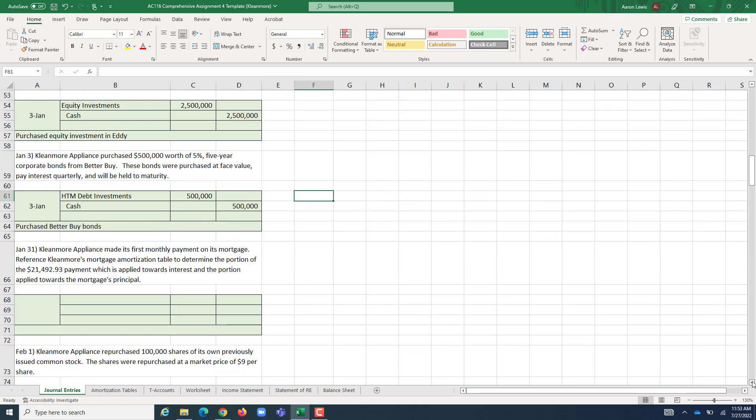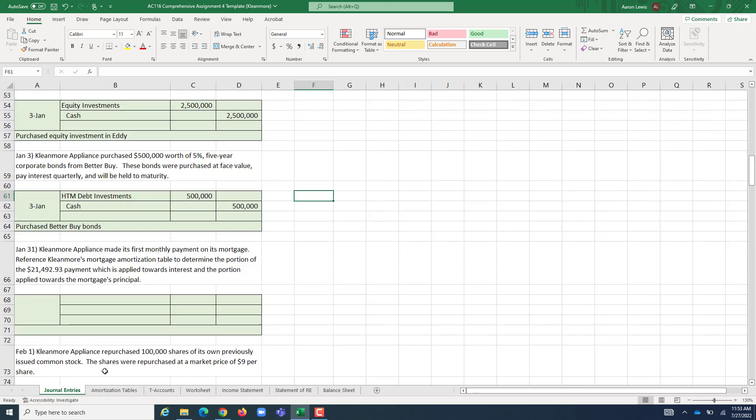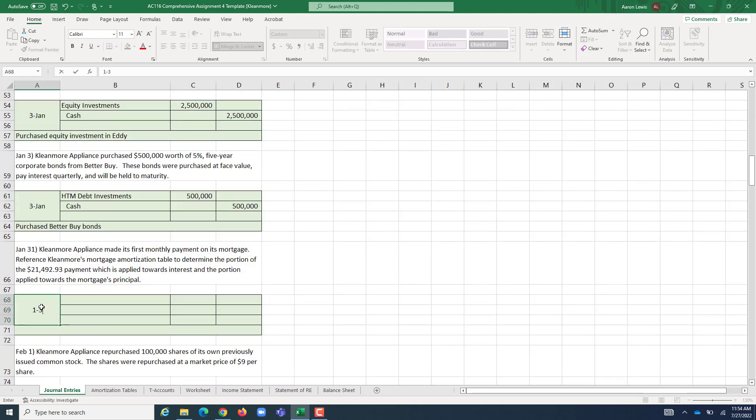On January 31st, it is time for Cleanmore to make its first monthly mortgage payment. We need to determine what portion goes toward principal and what portion goes toward interest. Referencing our amortization table for January 31st, the total payment is $21,492.93, with $15,000 going toward interest and $6,492.93 toward principal. The journal entry includes a debit to Mortgages Payable for the principal portion, a debit to Interest Expense for the interest portion, and a credit to Cash.